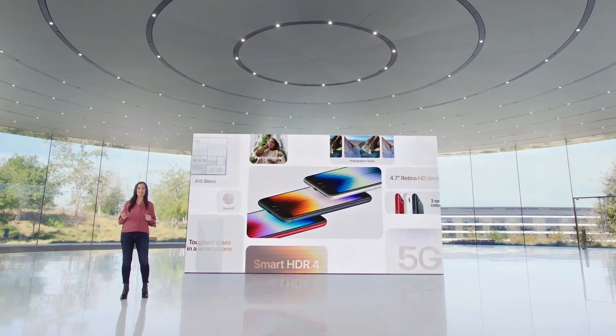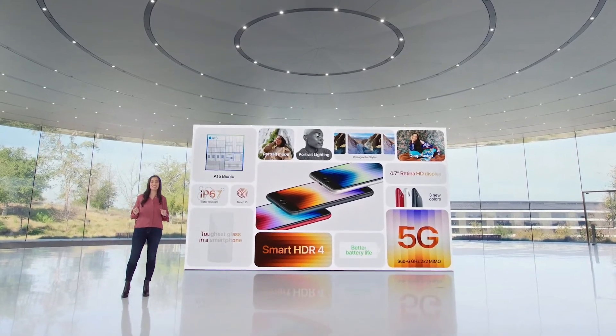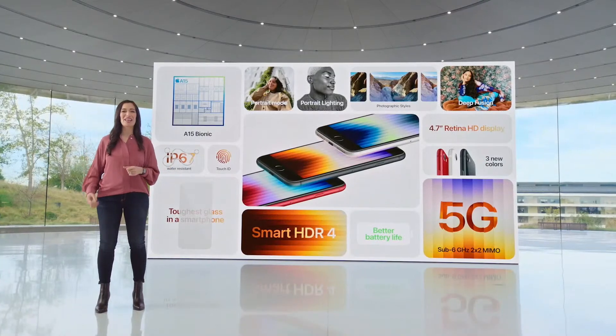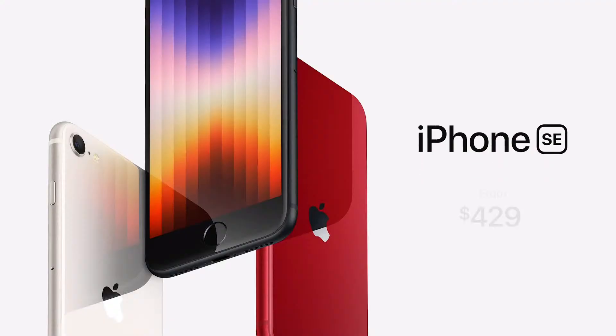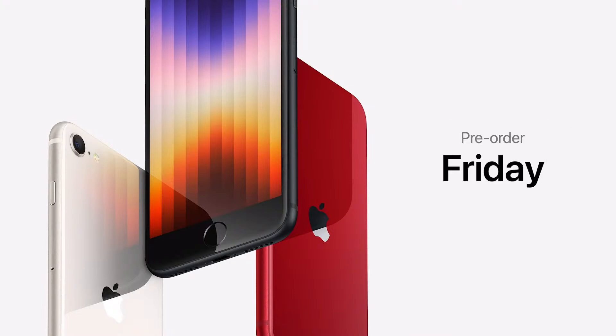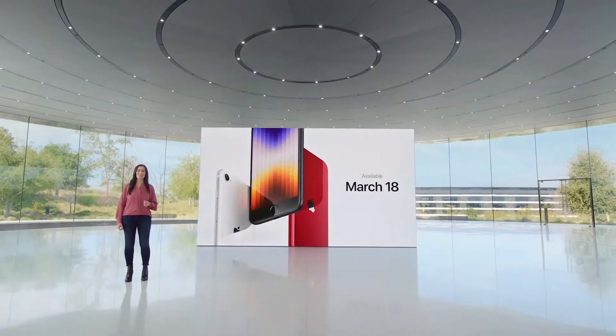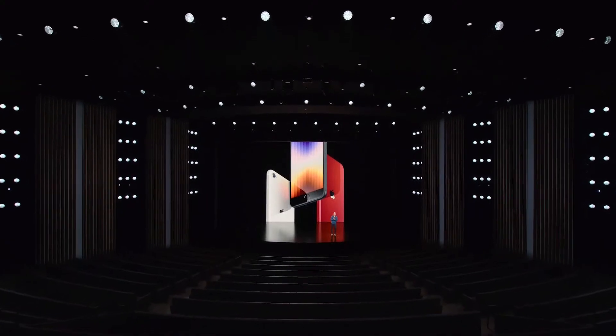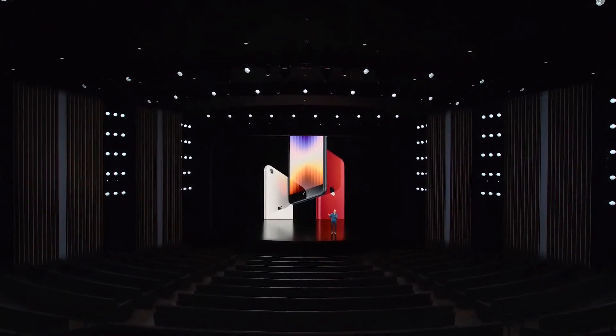iPhone SE is a fantastic new iPhone that brings the performance of A15 Bionic, the speed of 5G, better durability, better battery life, and advanced new camera capabilities — and it starts at just $429. Pre-orders start this Friday and iPhone SE will be available on March 18th.